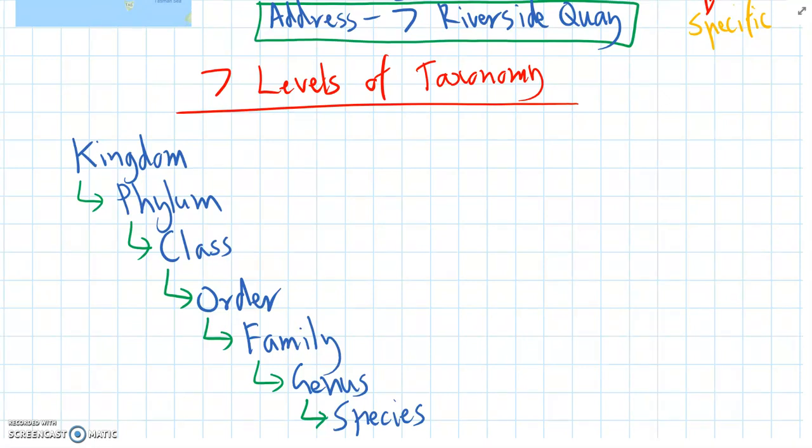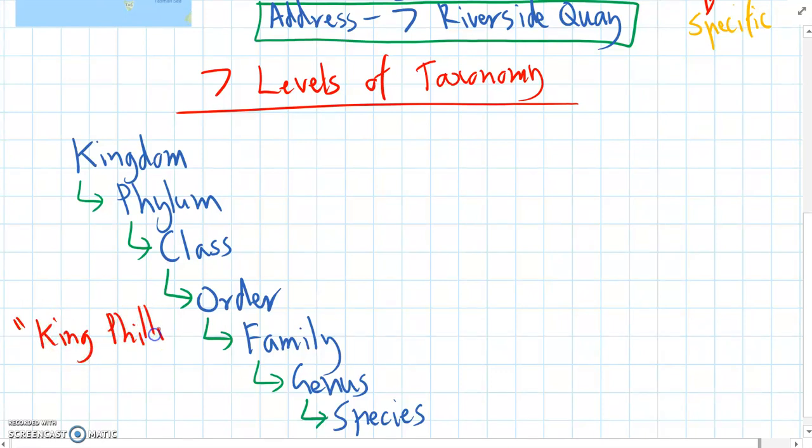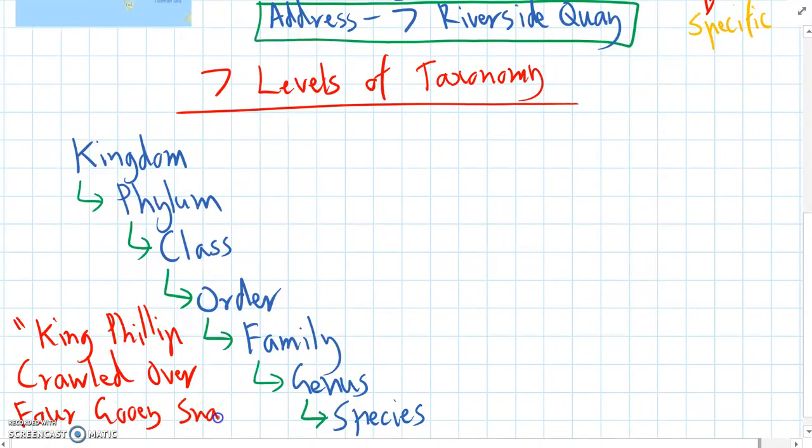One good method for remembering all seven levels is to think of the saying: 'King Philip crawled over gooey snails.' That gives us Kingdom, Phylum, Class, Order, Family, Genus, Species.